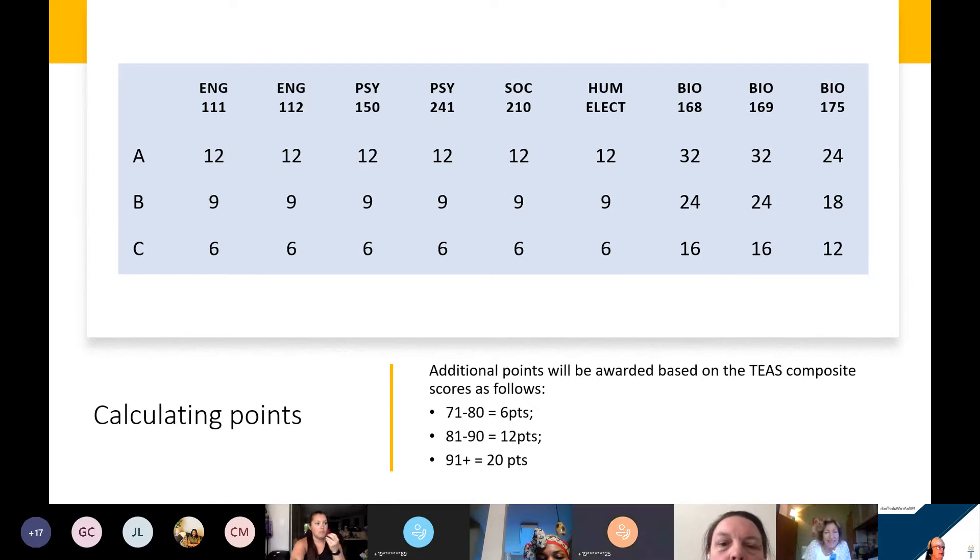The biology courses, due to the number of points they are worth, you really do need to have A's and B's in those courses to be competitive. When you are taking those biology courses, if you have any difficulty when you begin the class, go to the STEM center or the ILC center. All of those tutors are there to assist you. Please use them.